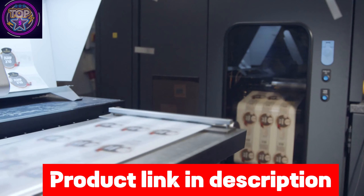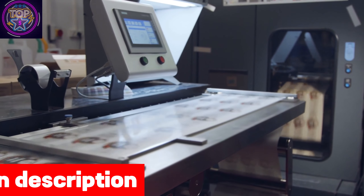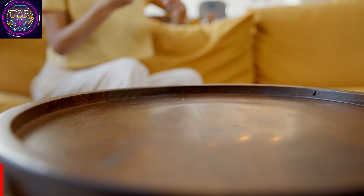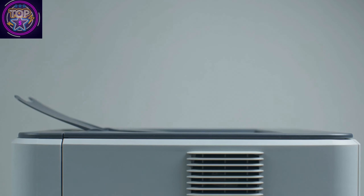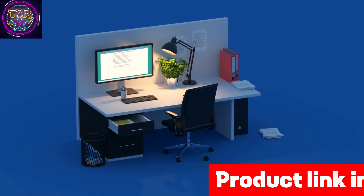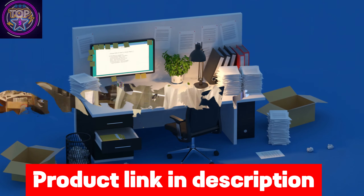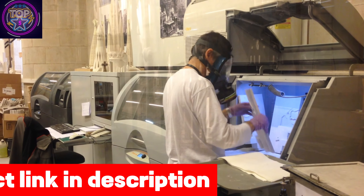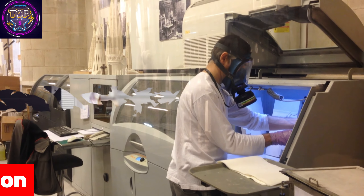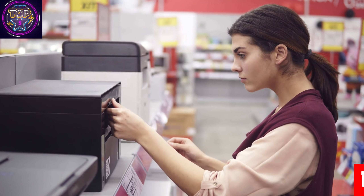Its 50-page automatic document feeder simplifies scanning and copying for businesses with demanding needs. With its sleek 2.7-inch color touchscreen, this printer adds a touch of modernity to your workspace, simplifying navigation and customization, and seamlessly integrating with your iPhone for effortless printing and scanning. The standard 250-sheet paper tray ensures you won't have to refill constantly. Its compact design, measuring 16.5 x 16.6 x 13.2 inches and weighing 47.4 pounds, seamlessly integrates into any office space.